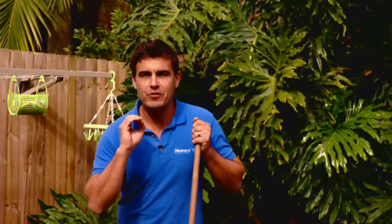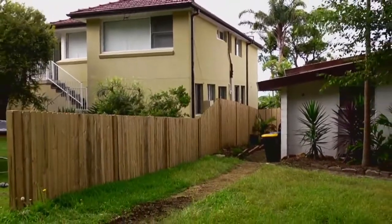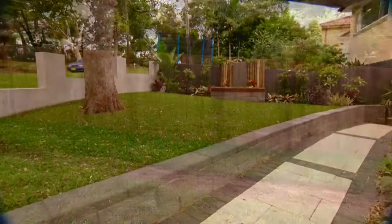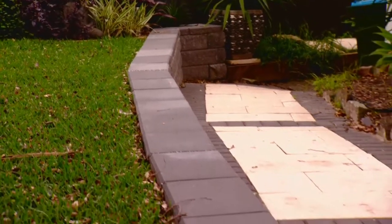When it comes to gardening, most of us put so much time and energy into our backyards, forgetting that it's actually the front yard that gives the all-important first impression. With a few simple ideas, we're going to transform this neglected, lifeless space into a welcoming front yard that'll not only be modern and stylish, but won't cost you an arm and a leg.